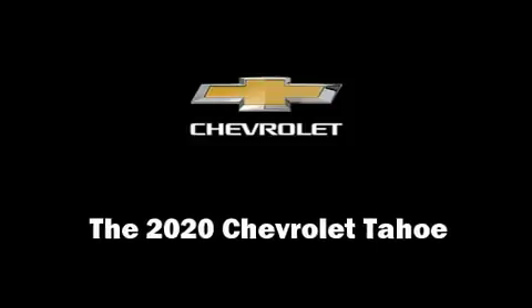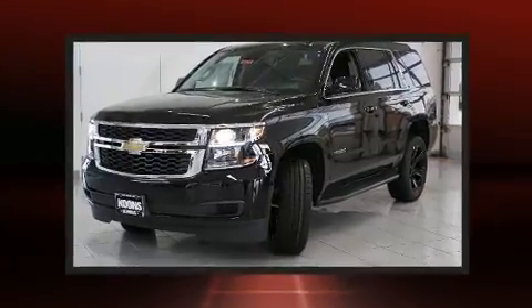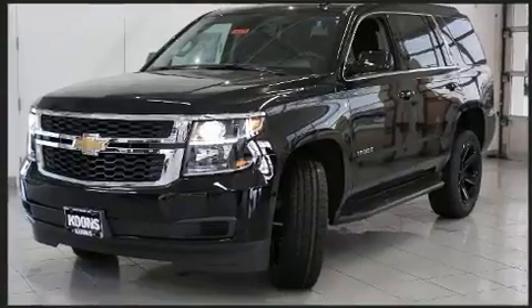The 2020 Chevrolet Tahoe. Under the hood you'll find an 8-cylinder engine with more than 350 horsepower, and for added security, dynamic stability control supplements the drivetrain.